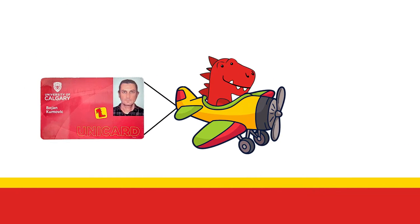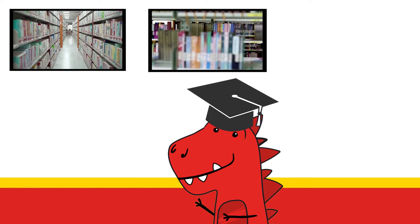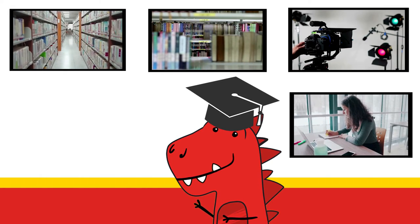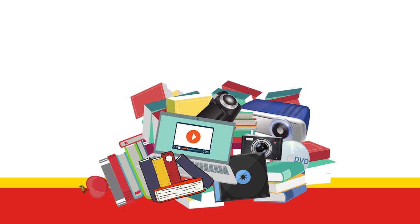As a UCalgary student, you will gain access to our fantastic collections, which includes access to all the items in our stacks, reserve items, technology and study spaces at any UCalgary library including the TFDL and branch locations, our archives and special collections, and the LabNext makerspace. You'll be able to take out an unlimited number of items per term.